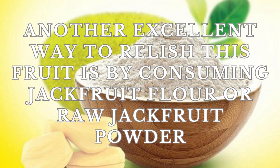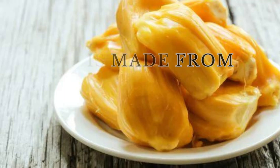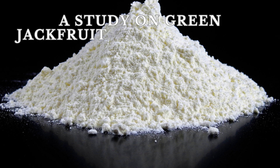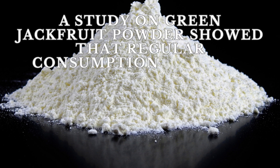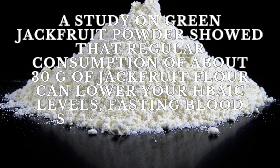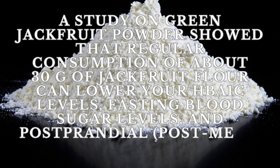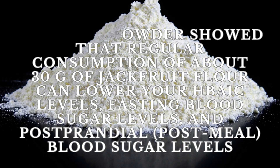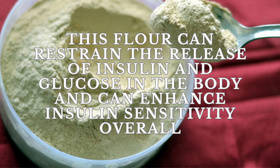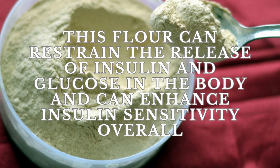Another excellent way to relish this fruit is by consuming jackfruit flour or raw jackfruit powder. This flour is made from mature but unripe green jackfruit. A study on green jackfruit powder showed that regular consumption of about 30 grams of green jackfruit flour can lower your HbA1c levels, fasting blood sugar levels, and postprandial (post-meal) blood sugar levels. This flour can restrain the release of insulin and glucose in the body and can enhance insulin sensitivity overall.